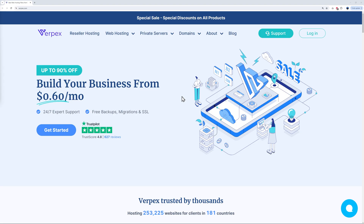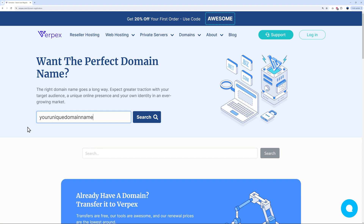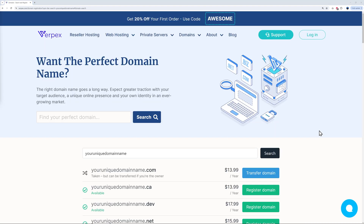The dot xyz domain is a legitimate and increasingly popular option for website owners. It offers a unique way to brand yourself online and can be a great choice for those looking for a catchy and memorable domain name. If you're considering using a dot xyz domain, you can go to our website, verpex.com, and under the domain section, go to domain registration to search for your unique domain name.